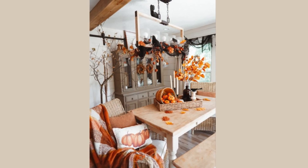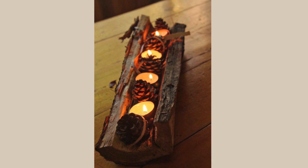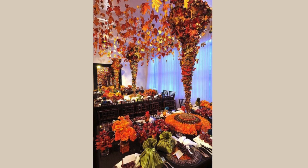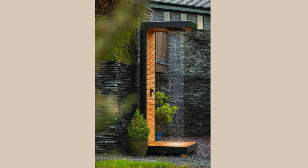From stunning centerpieces to creative place settings, there are countless ways to elevate your decor for the holiday. Incorporate terminal colors like deep reds, orange, and golds to reflect the season, and add natural elements like pumpkins, pinecones, and leaves for a rustic touch.